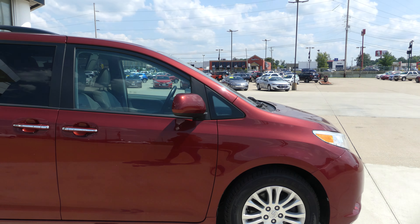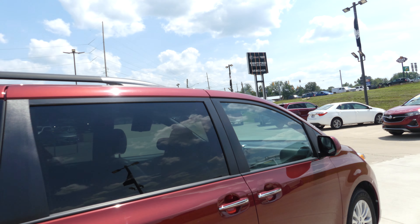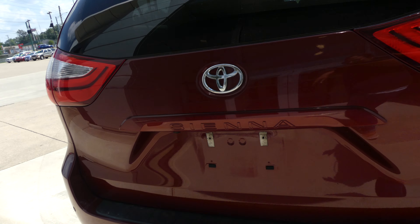The Sienna has 17-inch wheels, dark privacy glass in the rear, utility racks, heated exterior mirrors with blind spot sensors, rear spoiler, rear collision sensors, and a backup camera with display.